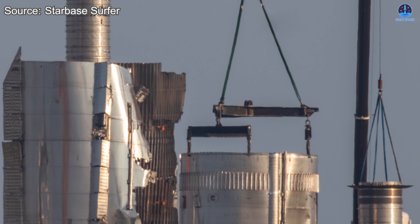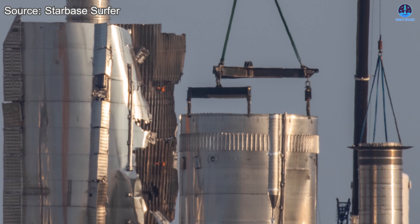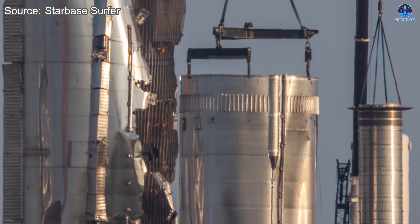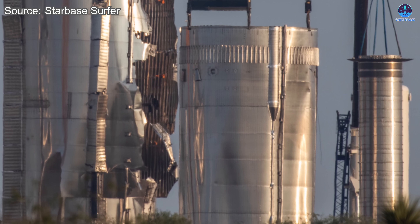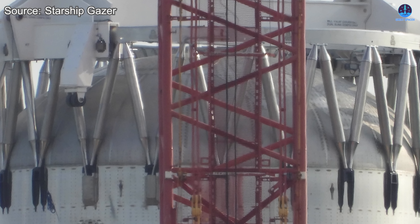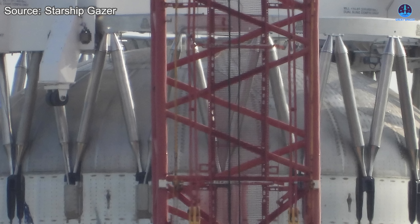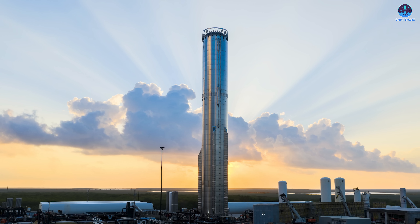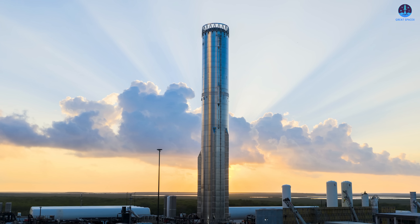With this, the full cutting and disposal process of B-18 is essentially complete. Sections that still contain useful data or components will likely be sent to the production site for detailed analysis before being scrapped. Parts that hold no value for testing or review will likely be discarded much sooner. Among all of these pieces, many viewers remain hopeful that the forward structure containing the hot staging ring and grid fins can be saved. If that entire assembly is proven undamaged, it could potentially be reused on the next booster.